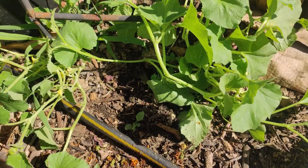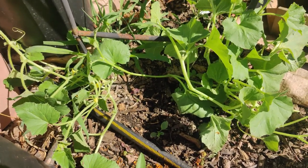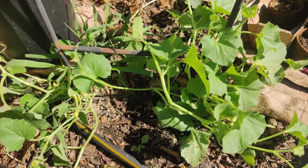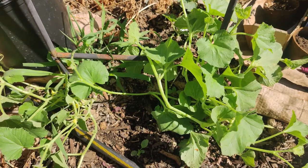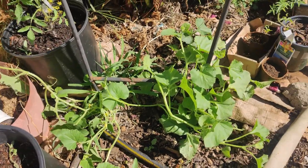My Armenian cucumbers, which I was really excited about, are really floppy and taking forever to grow. They don't vine up very easily. They kind of flop over a lot and make a lot of branches.